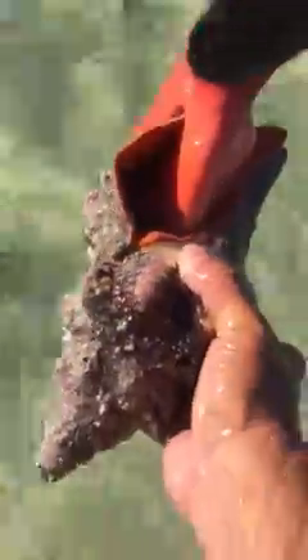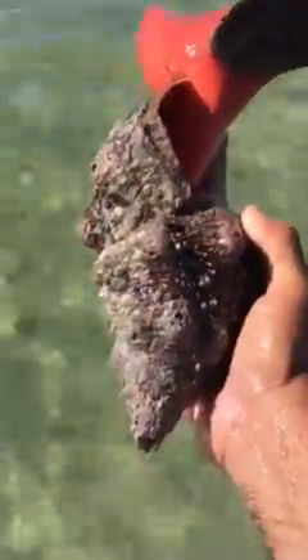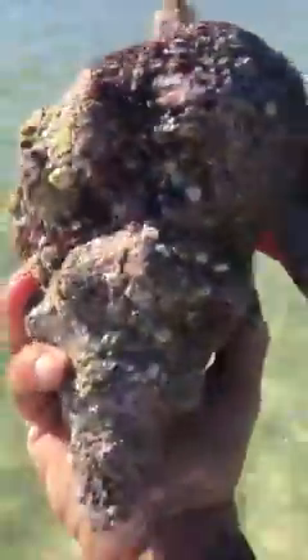This is the Florida horse conch. Look at that — this thing is huge! I'm gonna do a Wild Wednesday on one of these guys. Look at that — that's just the operculum, that trap door right there. Look at the shell. It's the largest gastropod in the Atlantic Ocean. It's the Florida State shell — the Florida horse conch.